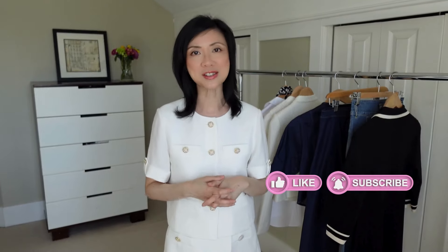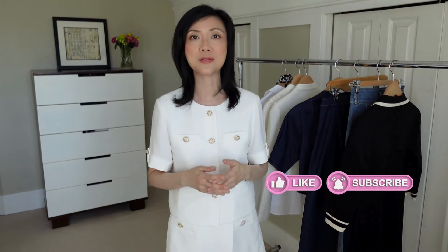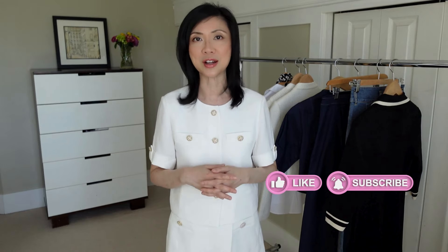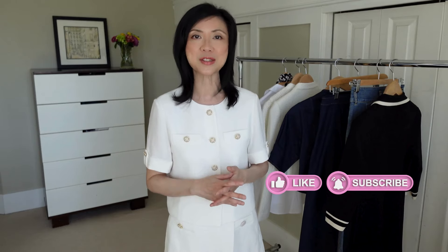So those are the French style looks that I have for you. If you enjoyed this video I would really appreciate it if you would like and subscribe below. Leave any questions or comments that you have and I'll do my best to get back to you. Thanks for watching and I will see you in the next one!